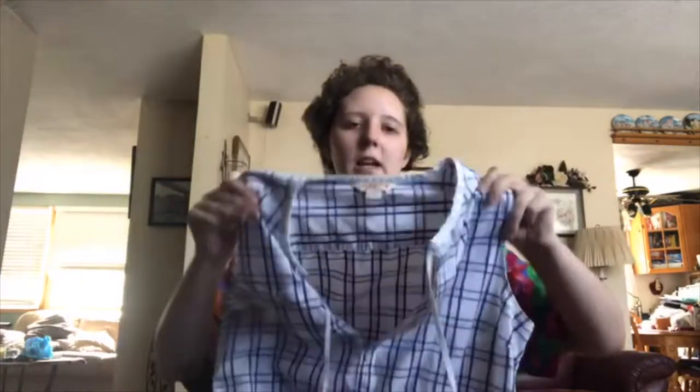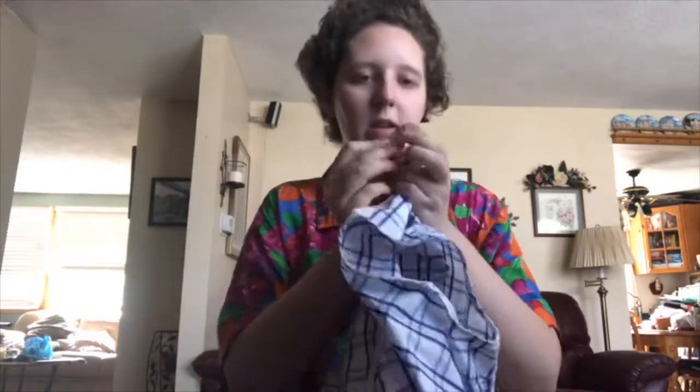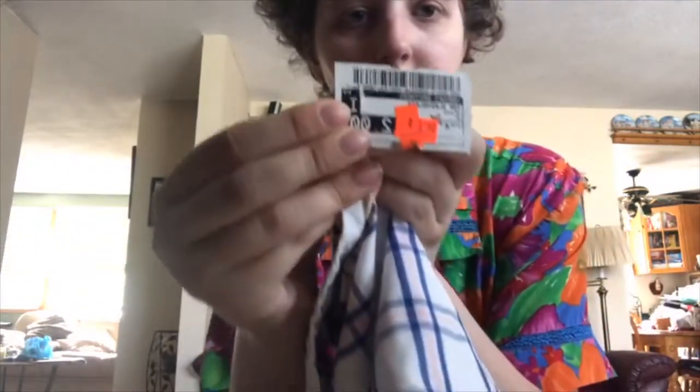Hi everybody, it's Samantha. I went to Plato's Closet and Clothes Mentor yesterday, so I'm just going to show you the stuff that I picked up. The full price stuff was unfortunately too expensive for resale for the most part, except for some stuff at Plato's Closet. I'm going to start with the finds I got at Clothes Mentor from least to most expensive, then do the same with Plato's Closet.